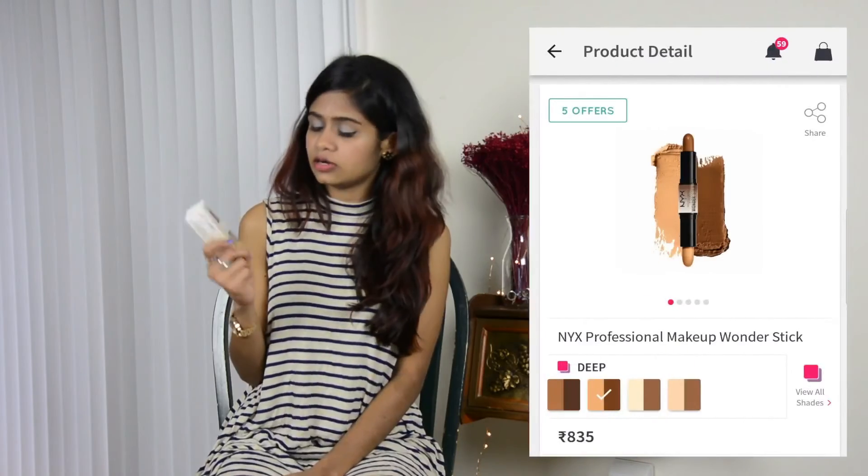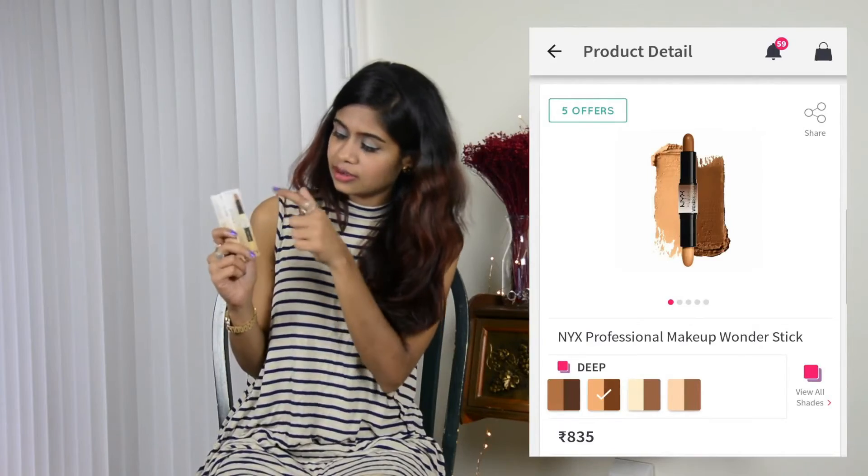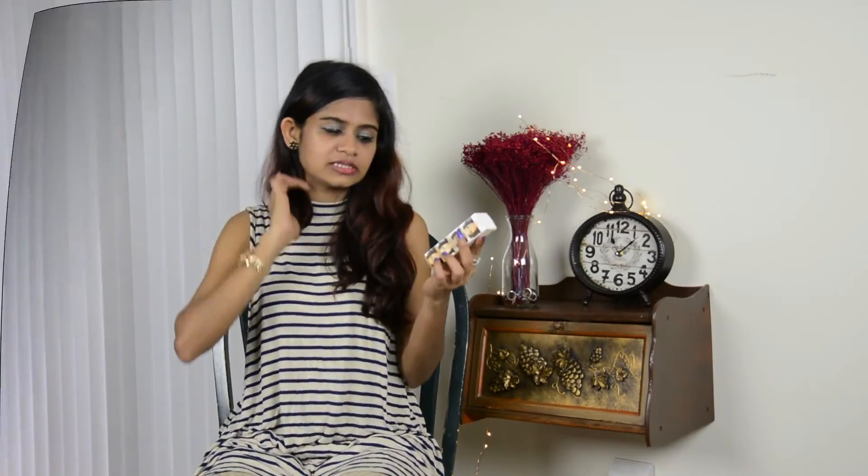And we've come to the end of the haul! The last product I bought is this NYX Wonder Stick, which has a highlight and contour formula. I really like this — I've used it before in a different shade and I bought it again in a new shade this time.